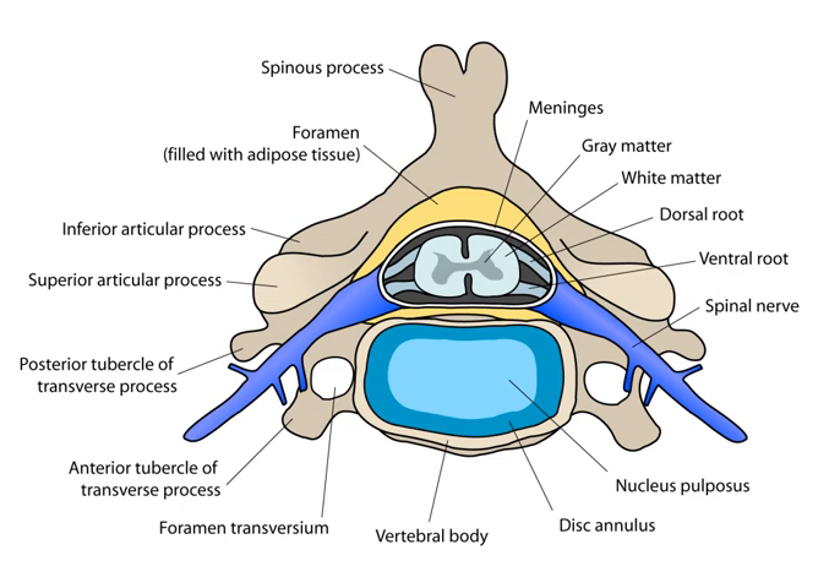The midbrain nuclei include four motor tracts that send upper motor neuronal axons down the spinal cord to lower motor neurons. These are the rubrospinal tract, the vestibulospinal tract, the tectospinal tract, and the reticulospinal tract. The rubrospinal tract descends with the lateral corticospinal tract, and the remaining three descend with the anterior corticospinal tract.